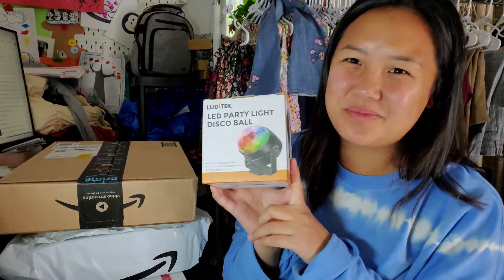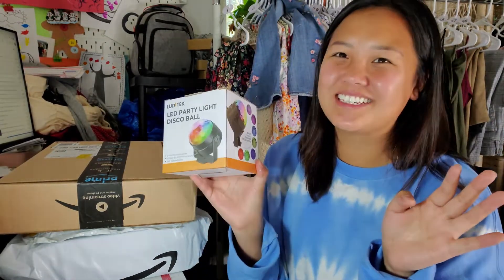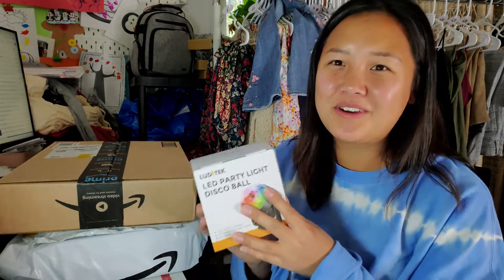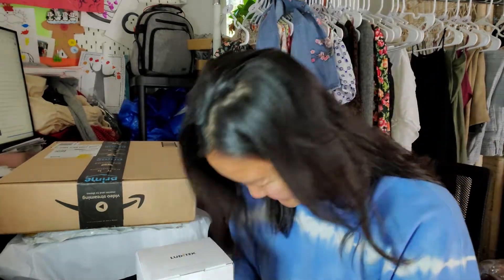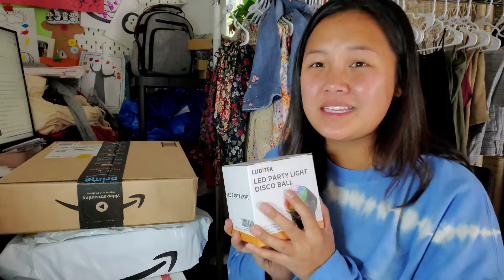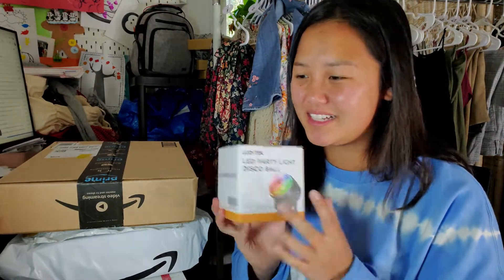Next item is a disco ball. I know this is really extra, but I like really shiny things and I feel like the live atmosphere should be fun and upbeat, so I ordered a disco ball. I'm going to show my sons when they come home and they're going to love it.